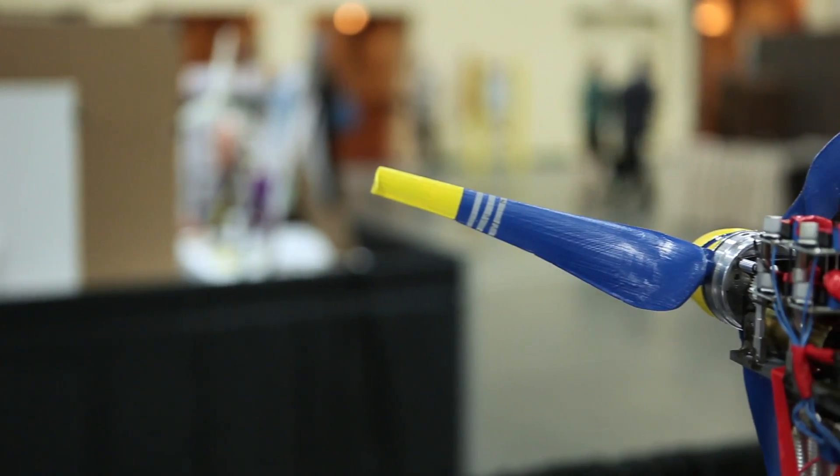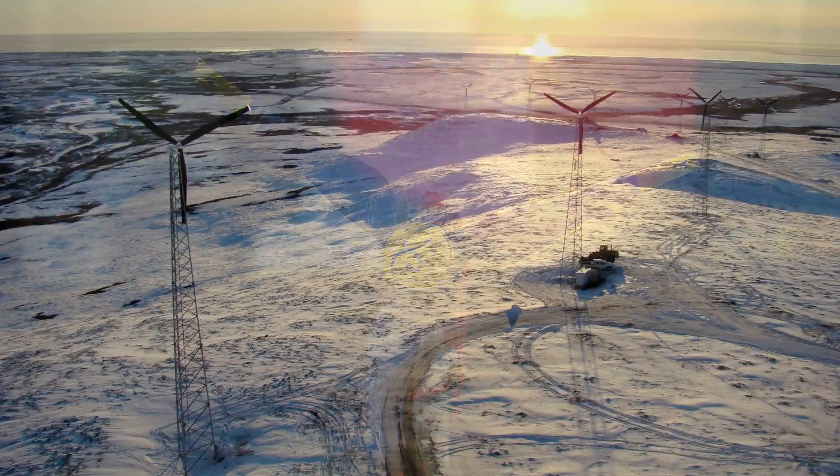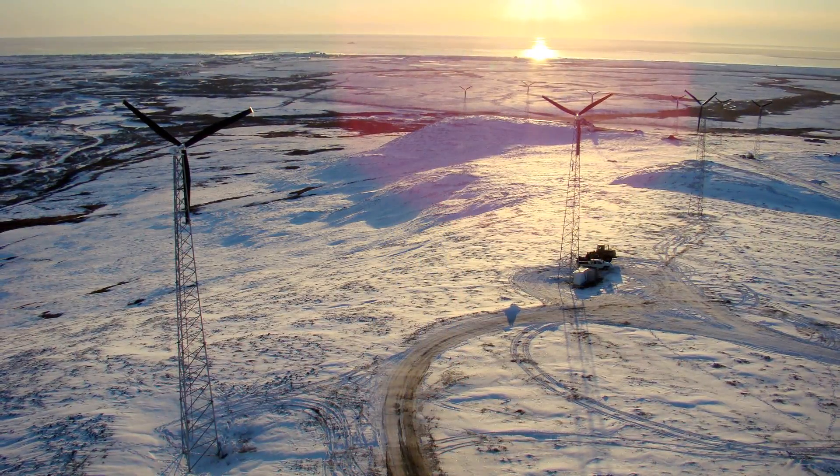We are marketing to field researchers in Alaska. Our turbine would be durable, easy to assemble and disassemble. Wind energy can really benefit them in cutting their fuel costs.